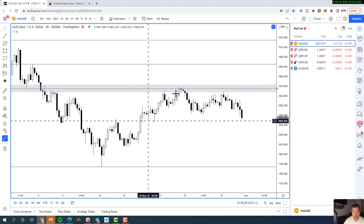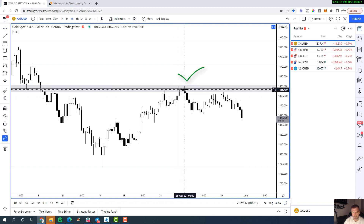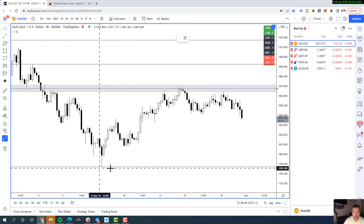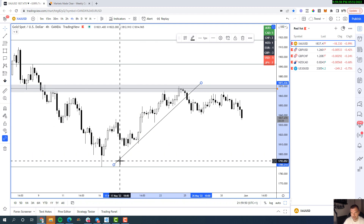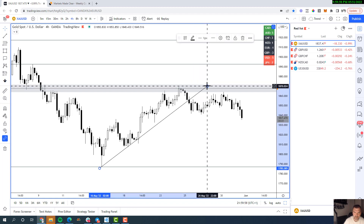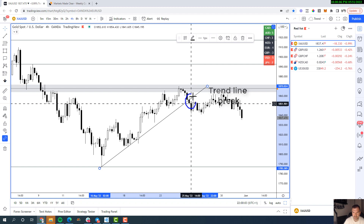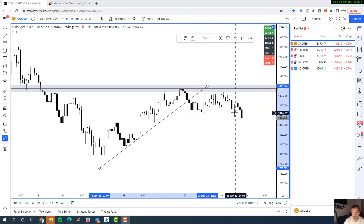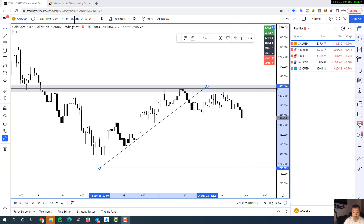More experienced traders would be looking to trade in this area where market momentum is stalling, based on price action alone. But for added confluence, you can observe the ascending trend line that the market respected through multiple impulse-correction cycles before eventually breaking it. Next, a base formed around 1842, and today we've seen the market break through this area and looks set to close below that zone — creating a brilliant trading opportunity tomorrow to fade any rally.